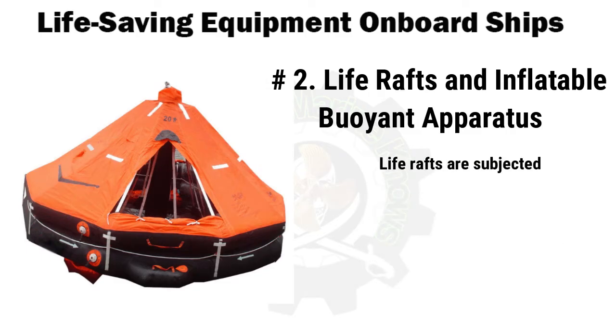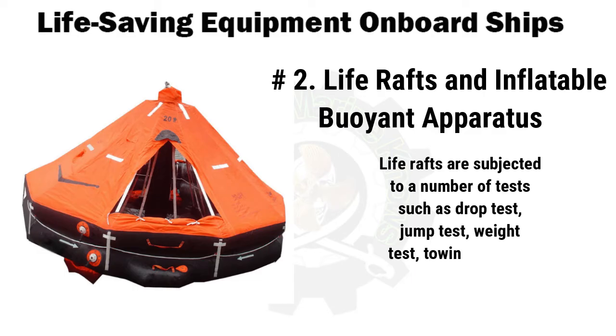Life rafts are subjected to a number of tests such as drop test, jump test, weight test, and towing test. Some additional tests like damage tests, inflation test, pressure test, and seam strength test are peculiar only to inflatable life rafts.